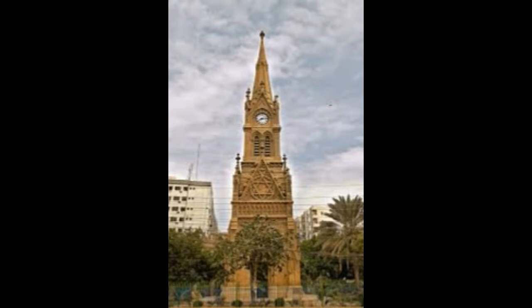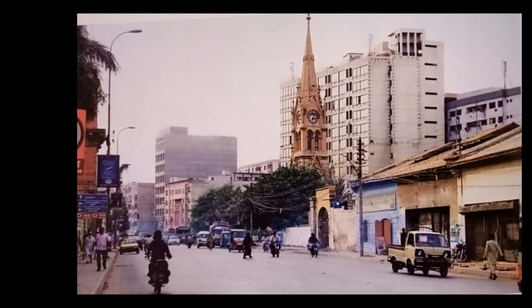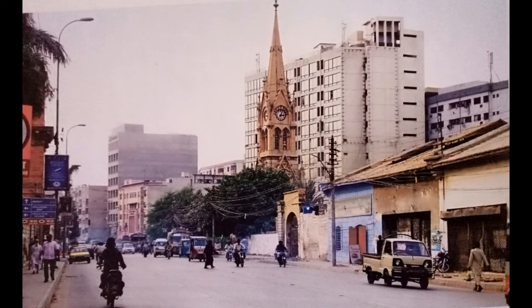Among other reasons for the construction of the tower, two are worth mentioning: the structure would dominate the skyline of the city, and it would make local people realize the importance of time. However, the upkeep of the structure remains a big question.